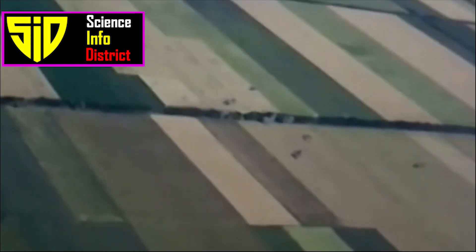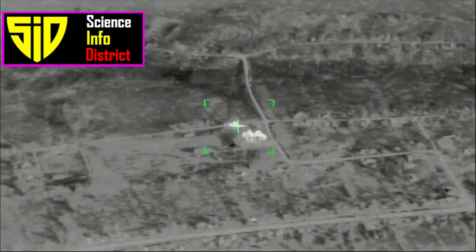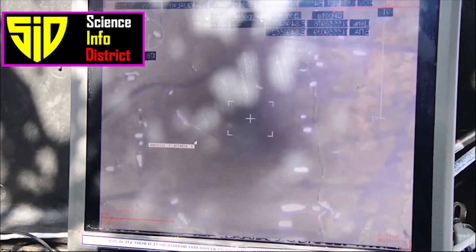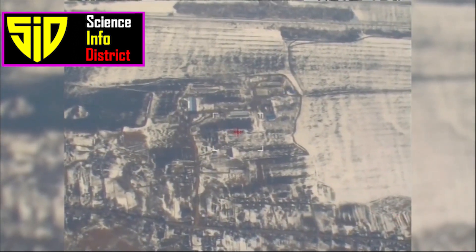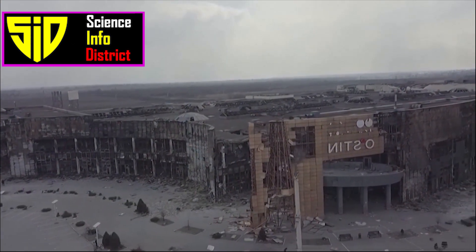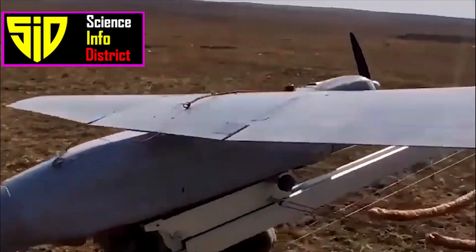The Orlan-10 has a range of 600 kilometers and a high altitude of 16,000 feet. In addition to the Orlan-10 and Shahid 136, Russia is also using other drones including the small DJI Mavic 3 and larger drones like the Kalashnikov KUB, Forpost-R, and Orion-E from the Orion family of Russian unmanned aerial vehicles.